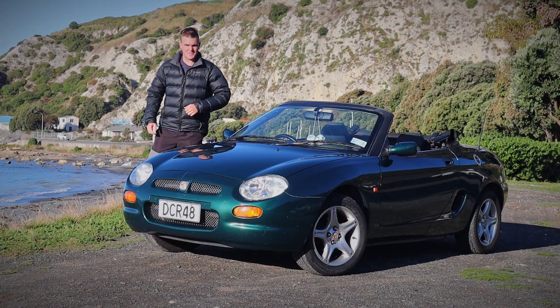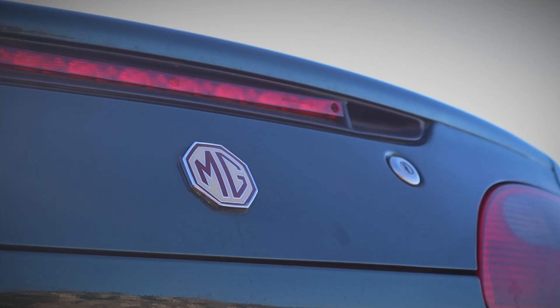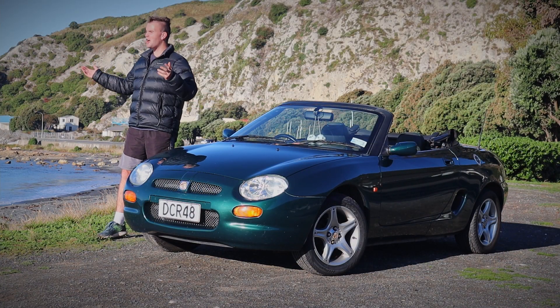G'day and welcome to another episode of Kiwi Car Life. Today we're going to be reviewing this 1998 MGF, in none other than the sunny Kaikoura.